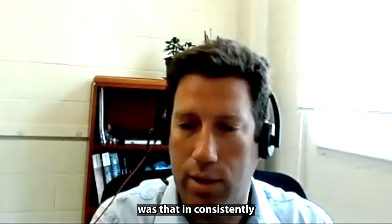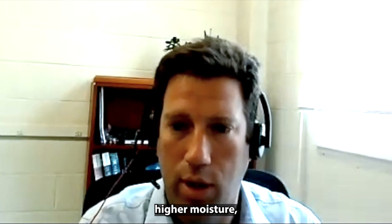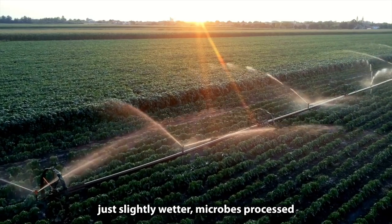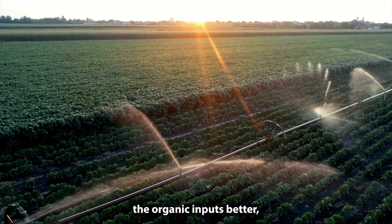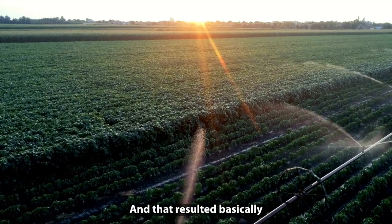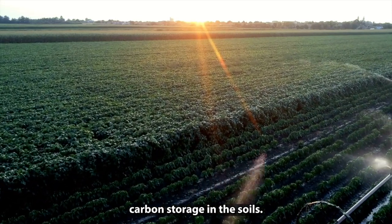What we found was that in consistently higher moisture — not waterlogged, just slightly wetter — microbes process the organic inputs better, more efficiently, and lost less CO2. That resulted in basically more soil organic carbon storage in the soils.